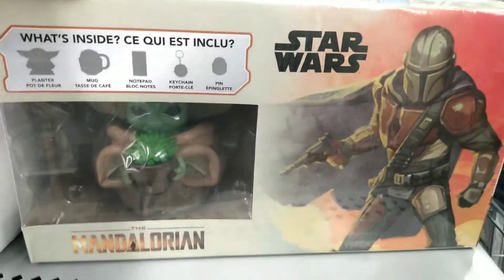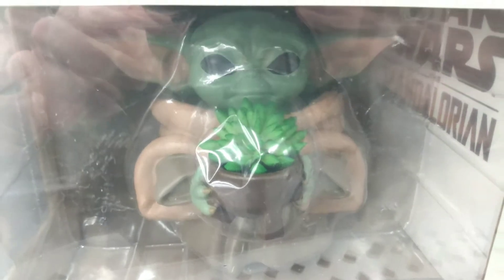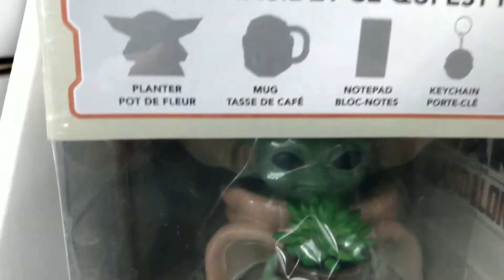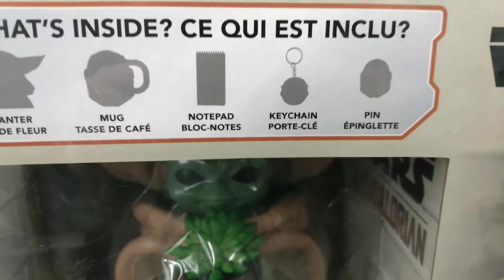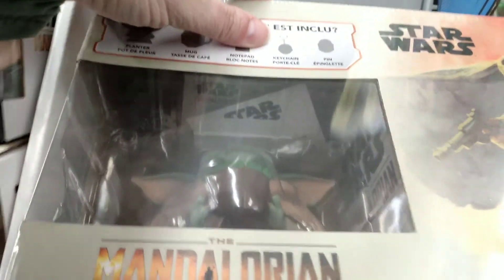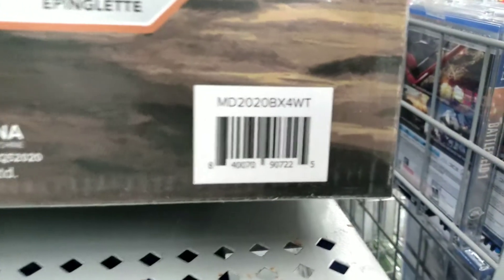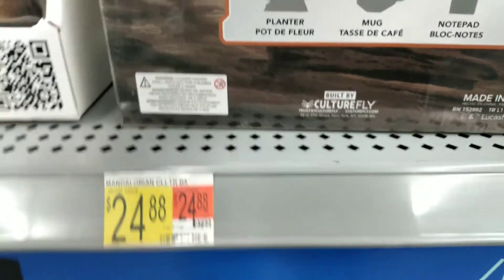Starting off first, we have the Star Wars Mandalorian What's Inside Box. It starts off with a little Baby Yoda — I'm going to keep calling him Baby Yoda just in case you haven't seen the updated name, no spoiler alerts. This box has quite a few selections inside: a planter, a mug, a notepad, a keychain, and a pin. Here is the SKU code — pause the video, use your Walmart app and scan it to see if it's in your store. This box retails for $24.88.